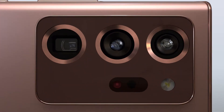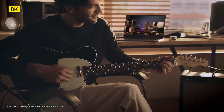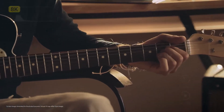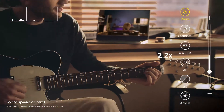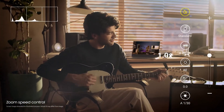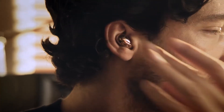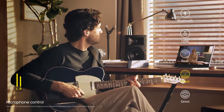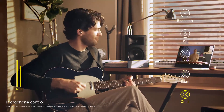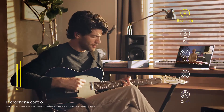Behind the scenes lies the only phone camera with ProGrade Video. Shoot 8K with movie-like features that let you change the zoom speed and skip the editing process. Take complete control of sound design with AudioMic — choose between Front, Action, Omni, or use Buds Live on Bluetooth mode as a mic for extra clarity.